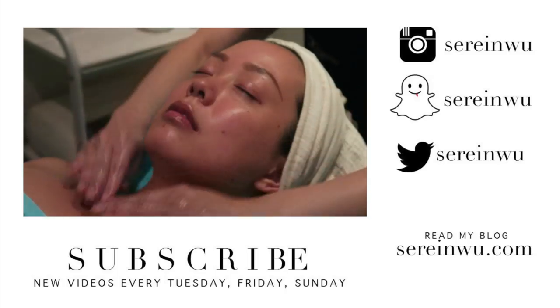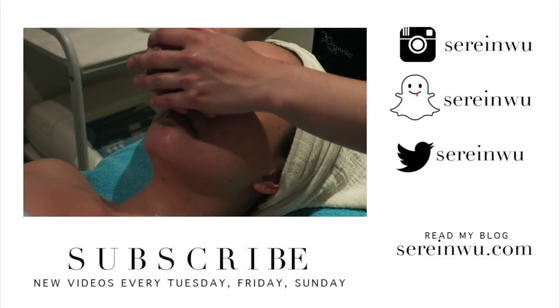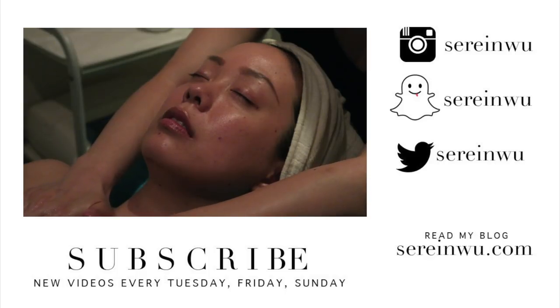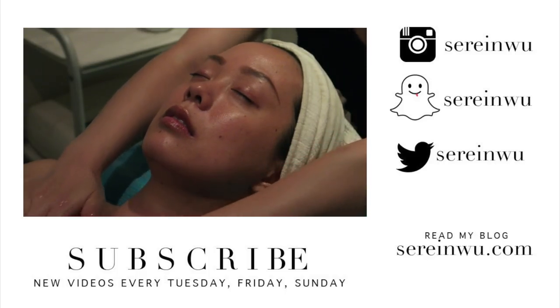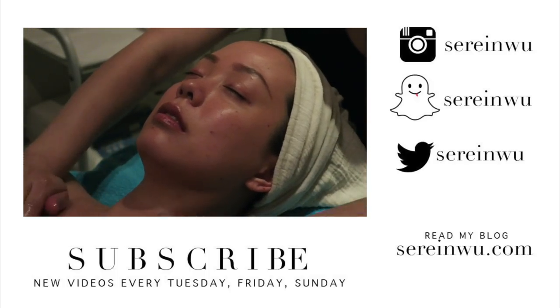That was one of the best, most rejuvenating facials I've ever had. You can see my skin is glowing and really clear, and my whole body feels detoxified and relaxed. Thank you so much for watching — if you enjoyed this video please give it a thumbs up, and subscribe if you haven't already. A huge thank you to the Organic Pharmacy for letting me film — they're located in Beverly Hills with a couple of other locations linked in the description below.